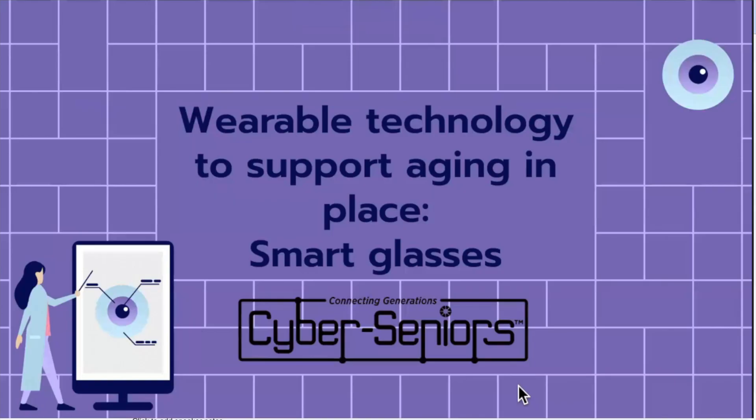Today is an exciting new topic, which I'm really interested to learn about, and it's going to go off of our wearable technology theme. This one in particular supports aging in place, and it is going to be smart glasses today.